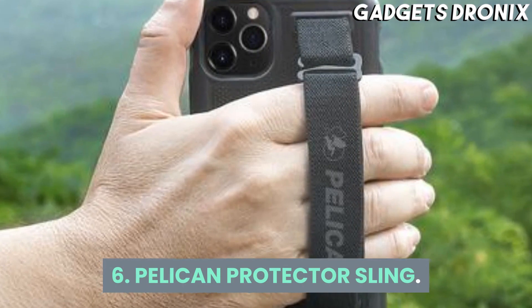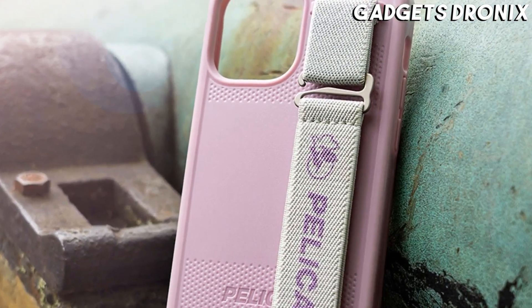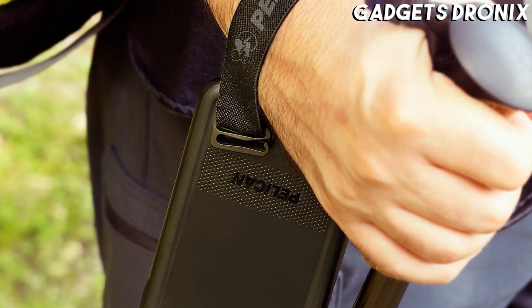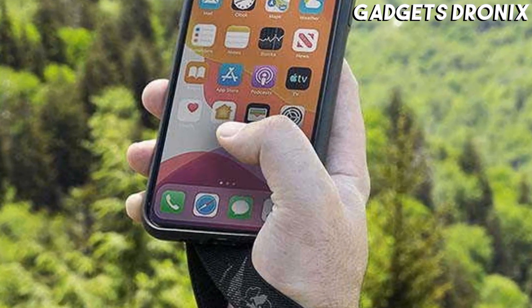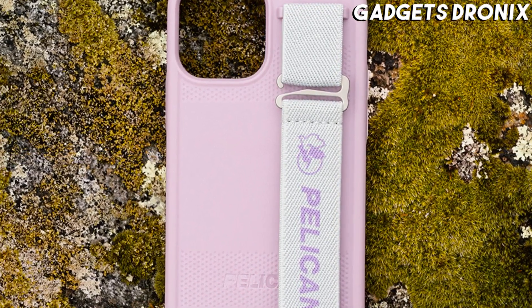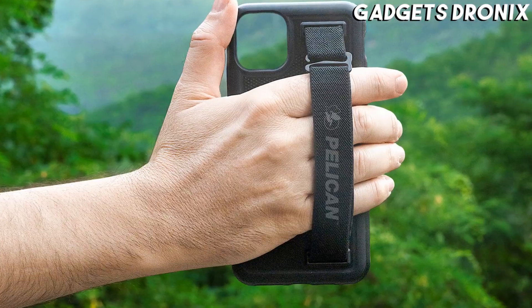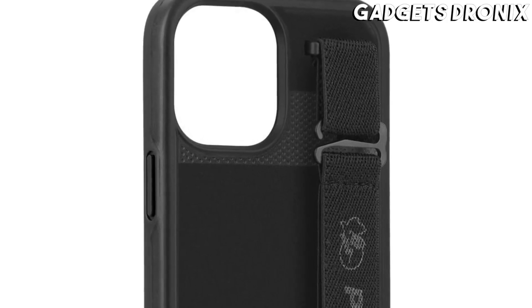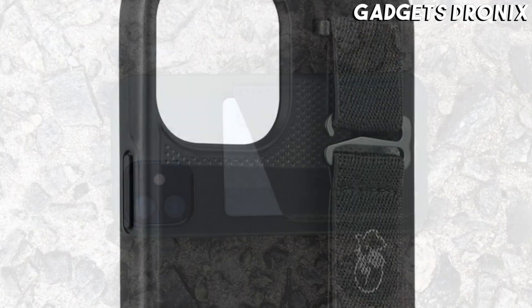Number 6: Pelican Protector Sling. Bestowed with the same level of protection as Pelican's rugged bags and gear, this iPhone 12 case is made from thermoplastic polyurethane with an interior TPR rubber lining that helps take the brunt of impacts. Backed by a lifetime guarantee, this case also features angled edges that transfer energy from impacts away from the screen and is equipped with a built-in sling strap that provides stellar grip. This case can easily be mounted onto belts, bags, and other attachment point systems.